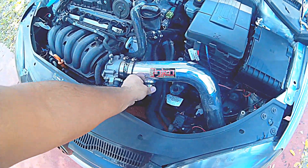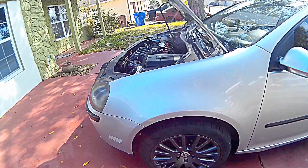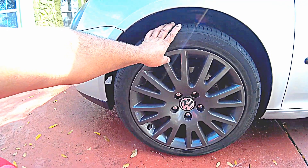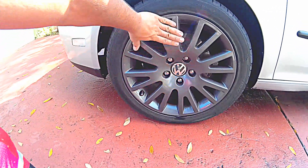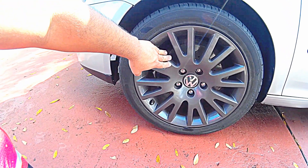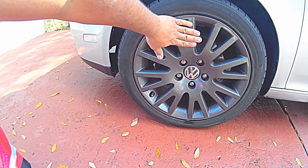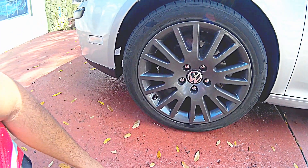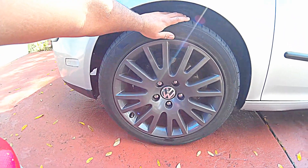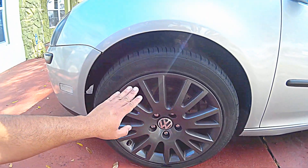Next I had to change the wheels. When I bought it, it had crappy 18-inch wheels — they were wobbly, bent, and awful. I found some Audi A4 2004 wheels on Craigslist for $200, painted them a charcoal color, and got new tires. That was $450 including the tires and alignment.